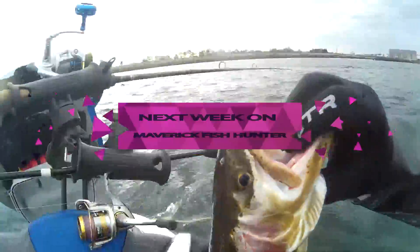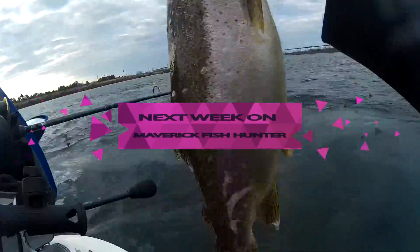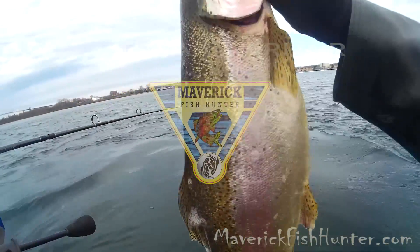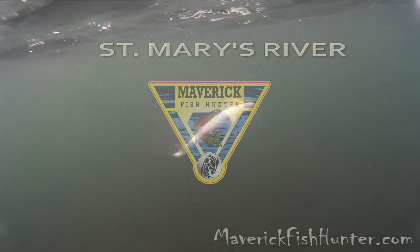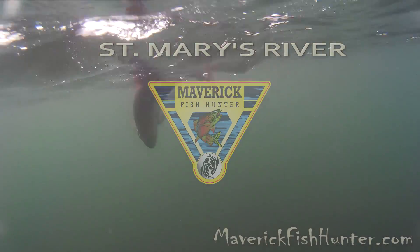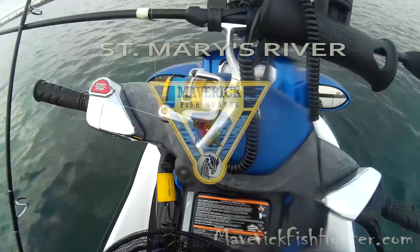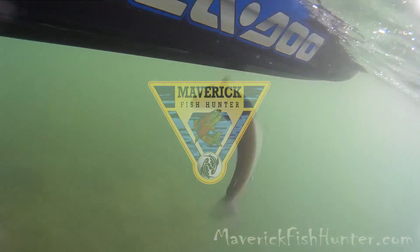Next week on Maverick Fish Hunter, we'll be back on the St. Mary's River fishing salmon and trout. There'll be steelhead action, rainbow trout action. We'll be into the Chinooks, Atlantics, and Coho.